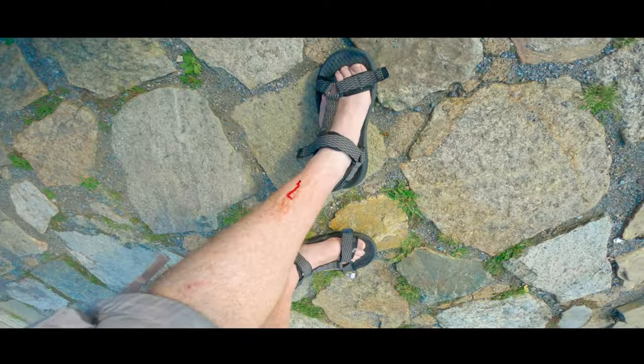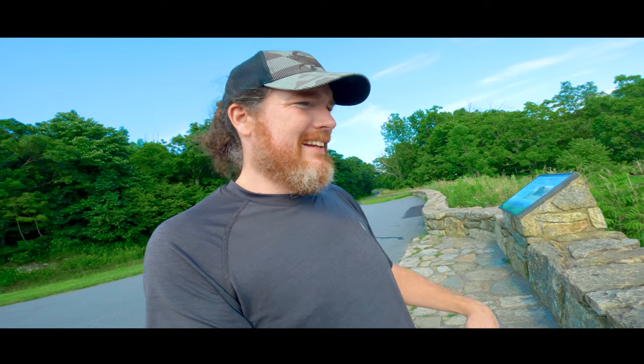Are there bugs here? Well, this is what my leg looks like, because something was biting me and then I scratched at it.